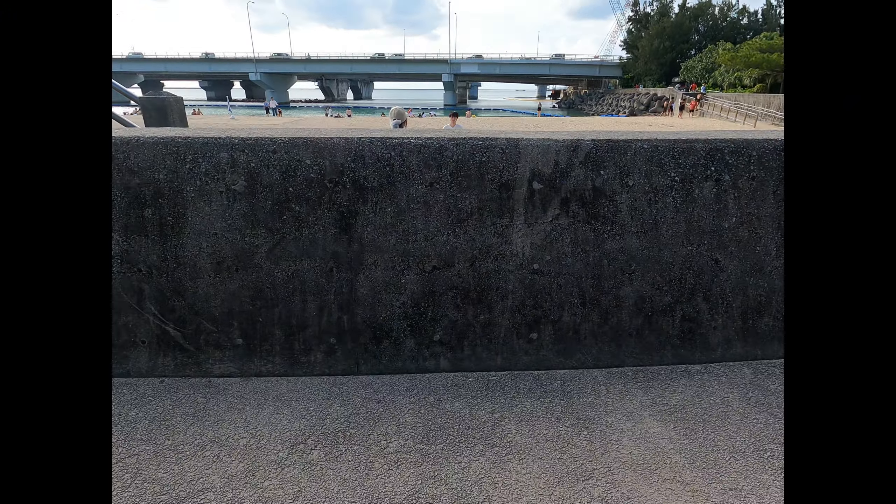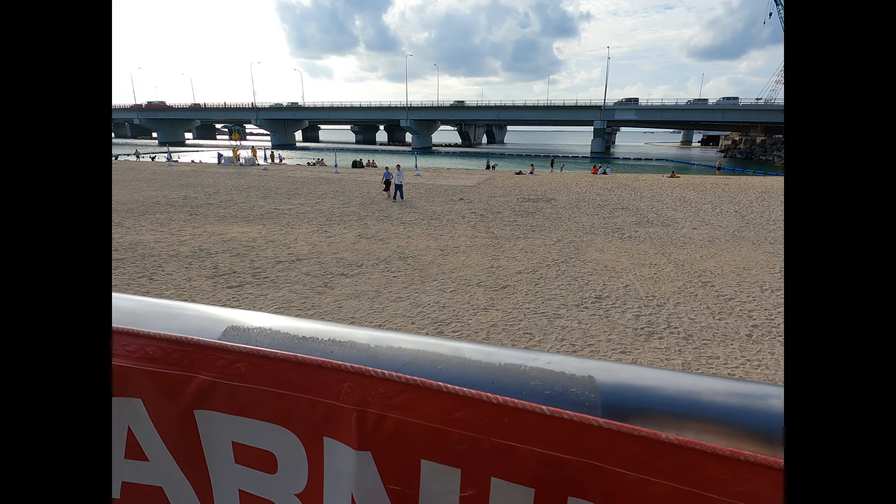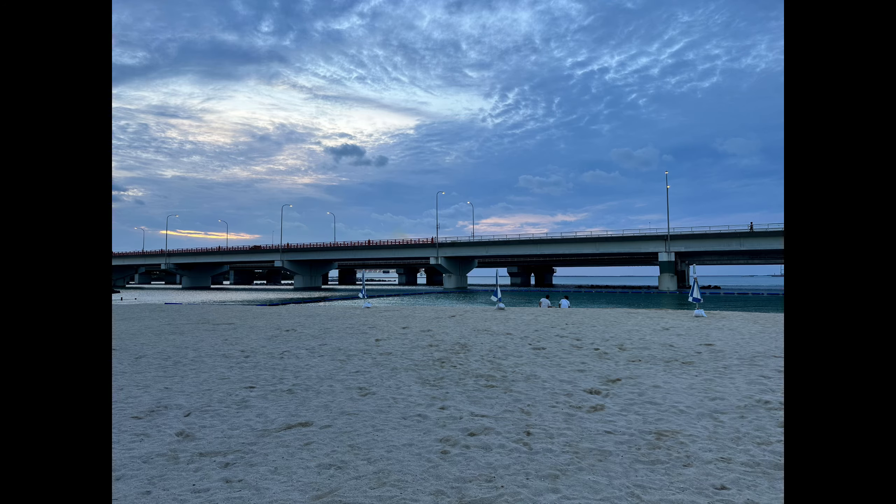After arriving in Naha, we headed to the place we stay, which is called the Wires Hotel. And in front of it is this beautiful little beach that is enclosed and safe for swimming.